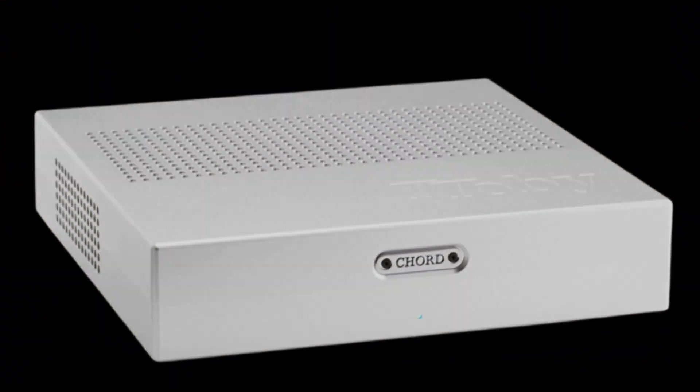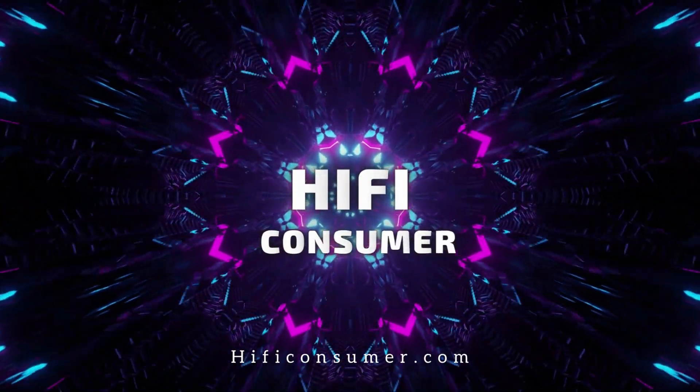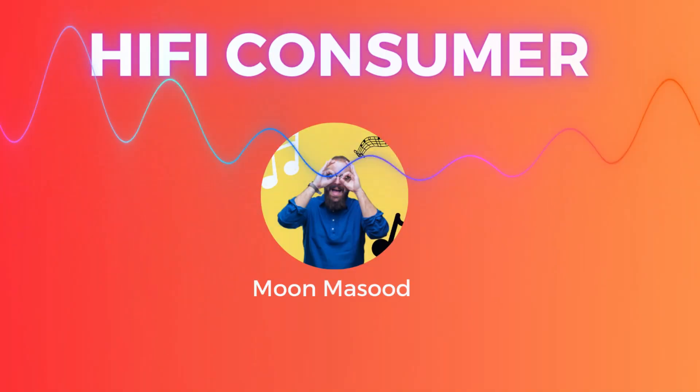Here is Kord's latest revelation, the BRTTI, an extraordinary stereo power amplifier. Welcome to Hi-Fi Consumer.